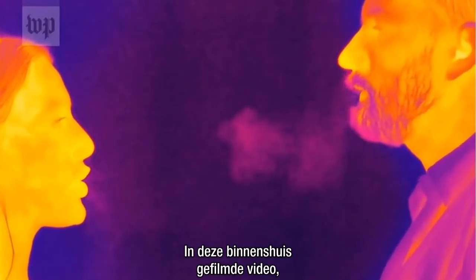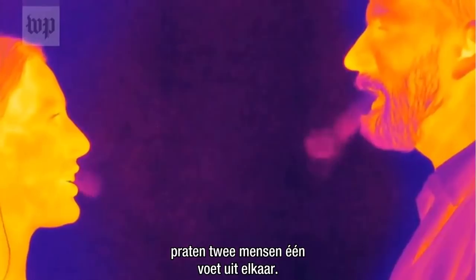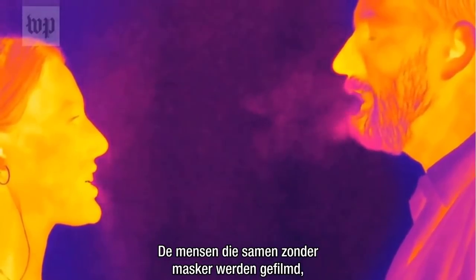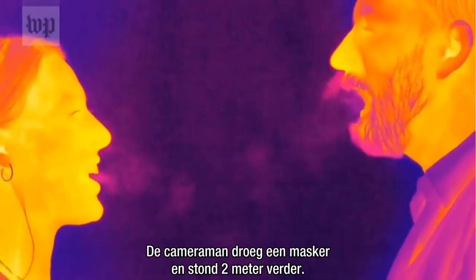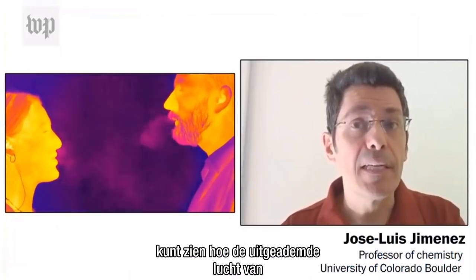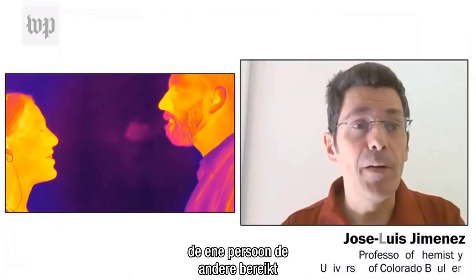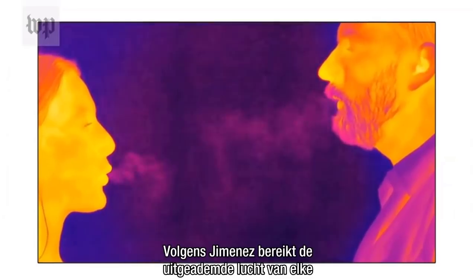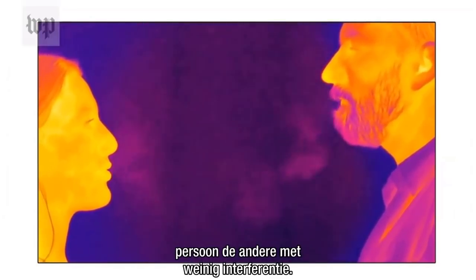In this video filmed indoors, two people are talking one foot apart. The people who were filmed standing together without a mask were in the same household. The camera operator wore a mask and stood six feet away. Because they are close enough, you can see clearly how the exhaled air from one person reaches the other. According to Jimenez, the exhaled breath from each person reaches the other with little interference.